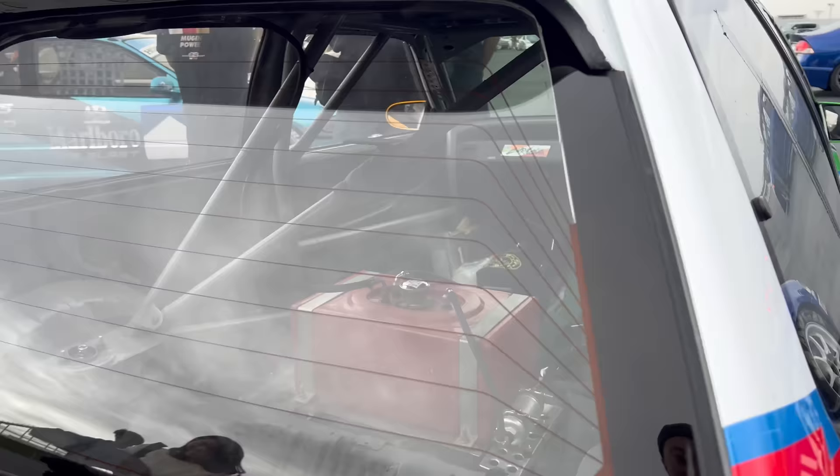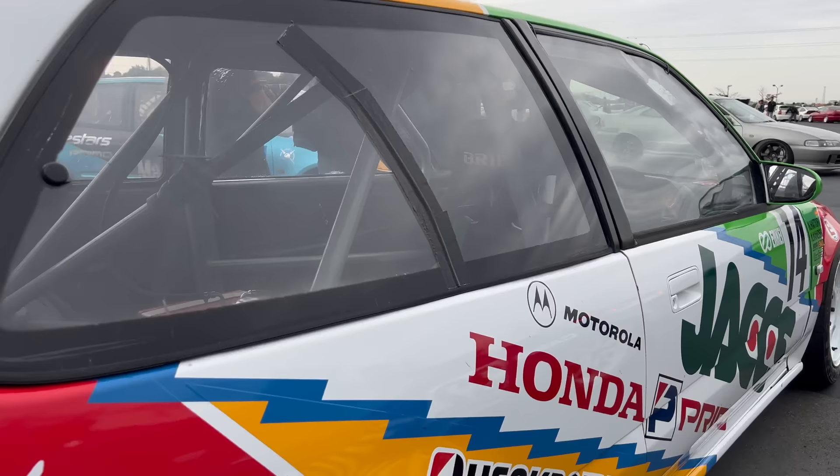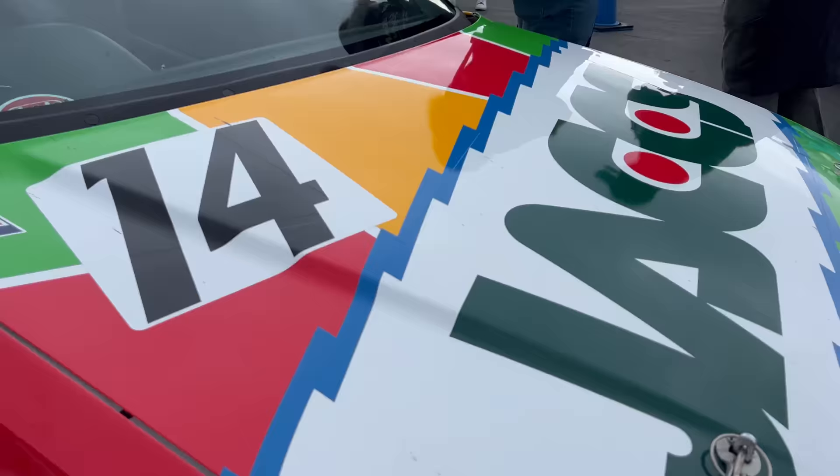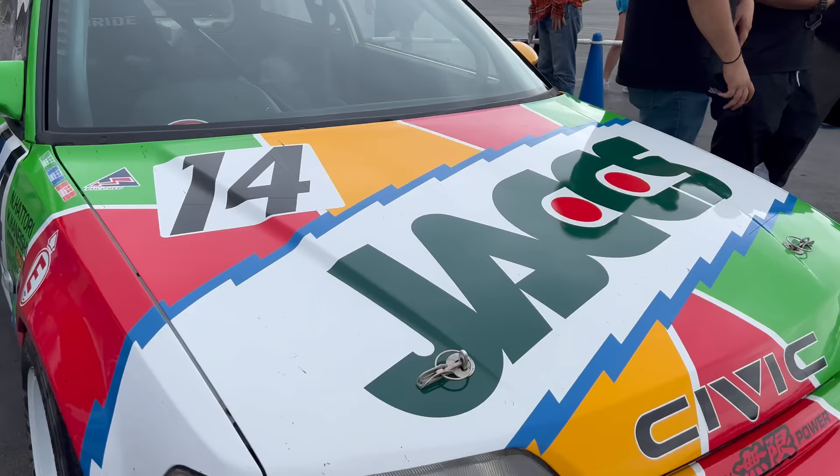This is Mr. Ikegami, Ikegami-san. We're going to look at his EF over here. You guys might know this car. So cool. He is nice enough to let me take a look at it. He is hard parked today. But don't let it fool you - still a racing machine. Cool with the JACCS livery. It's crazy to see this car up close. Very amazing.